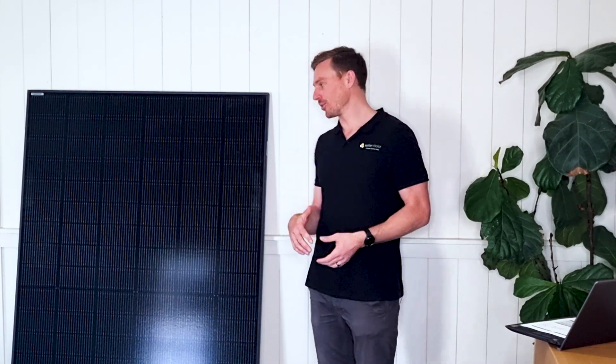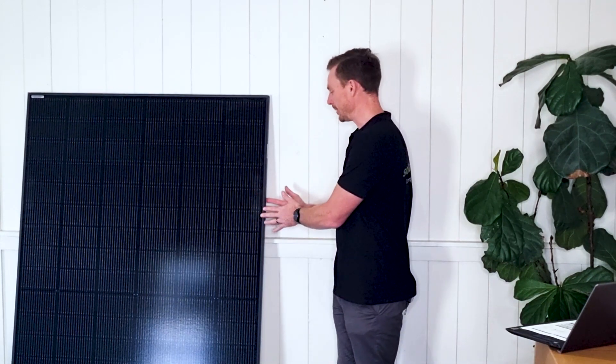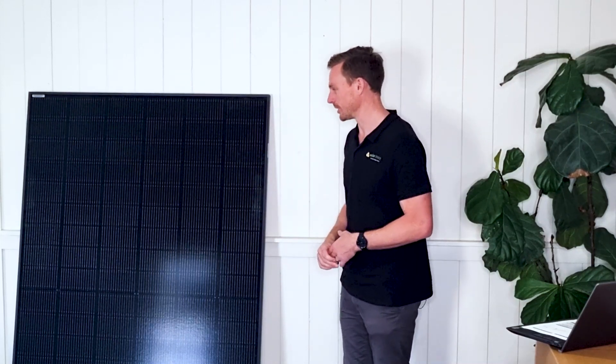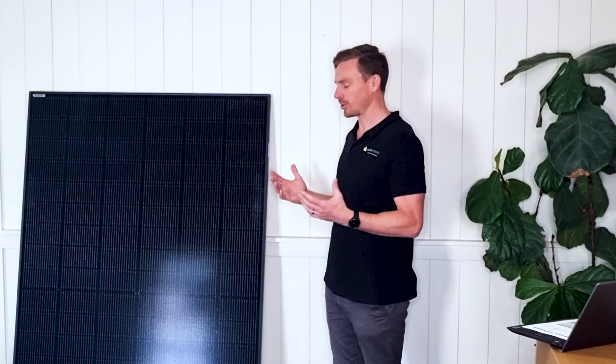So let's talk about the Jinko Tiger NEO. We've got a 425 watt panel here, and what you'll immediately see is that it's all black. It's got black aluminium frames and also the cells within the panel have an all black appearance as well. Typically you'll be able to see the bus bars between the solar cells and the white backing sheet coming through. However, this panel has been custom designed for solar owners that are looking for an aesthetically appealing solution.